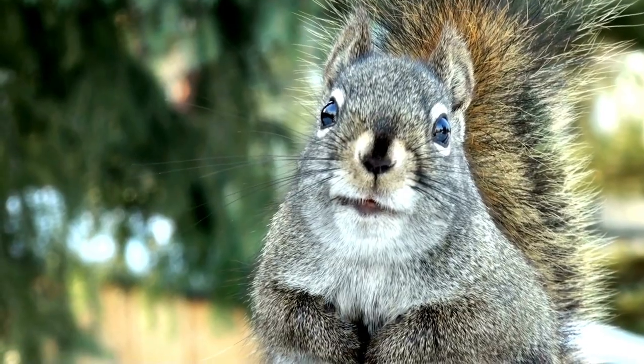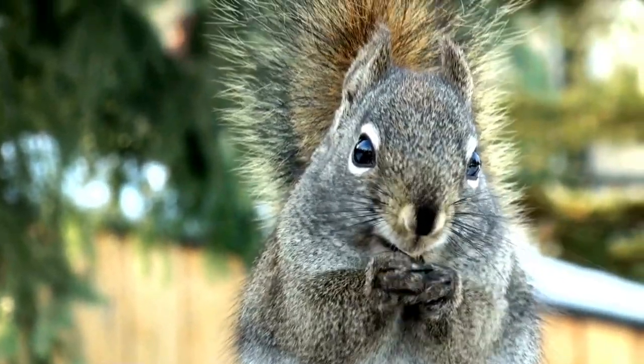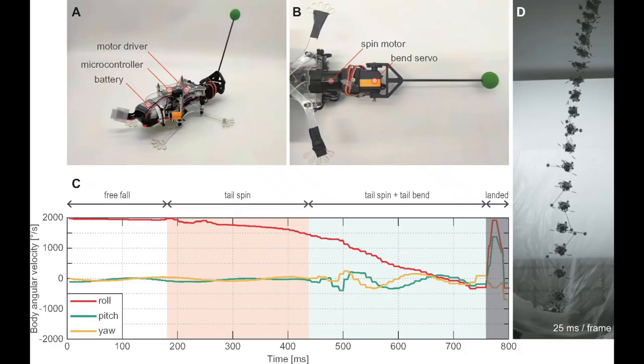But that wasn't enough for the scientists. After analyzing the video, they took it a step further and built a multi-body squirrel model to dive deeper into the mechanisms of the tail, then used that to help them build a squirrel-like robot to demonstrate this fall-stabilizing experiment — rather than catapulting more squirrels into the air, which would never get through an ethics committee.